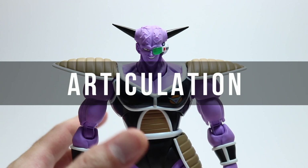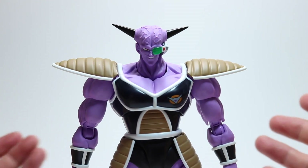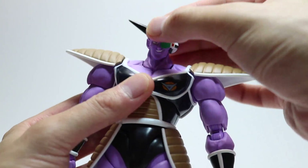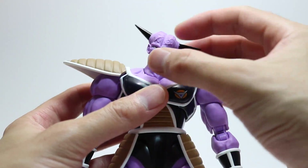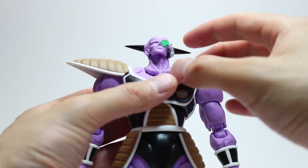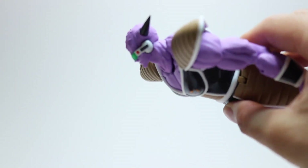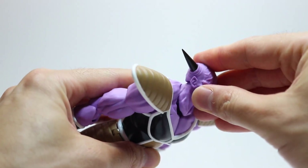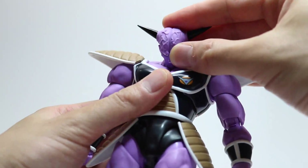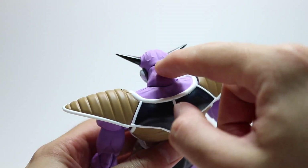I really have to commend Tamashii on the engineering of this figure — it's so well articulated, making it one of the most expressive figures in the line. Looking first at head articulation: the head moves side to side with no problems and has fantastic side tilt. It moves way up, and the neck joint on a ball peg helps as well, so you can get him in a parallel flying pose. Some of you who watched the series will remember that Ginyu flies this way — he does bury his head really deep into his chest.